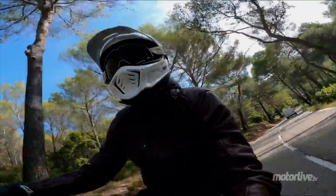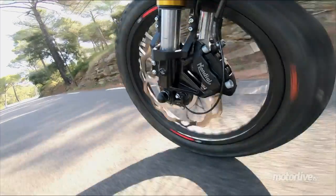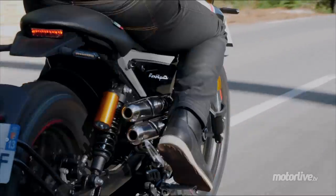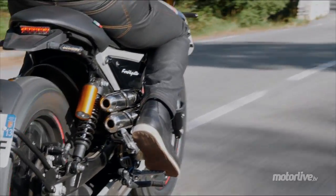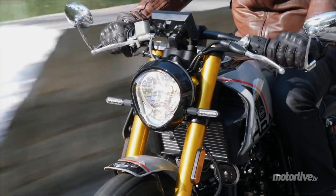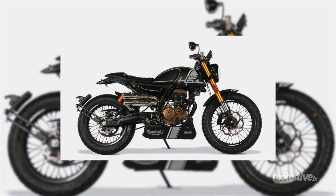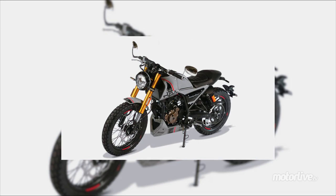Euro 4, Euro 5, elle est quand même toujours aussi mimi, la HPS Ford Hipster, il y a marqué sur le côté. Ce nouveau coloris gris avec ses inserts noirs, je la trouve de toute beauté. En toute noire, elle est un petit peu plus commune. Ce sont les deux couleurs du catalogue 2021 sur cette version Euro 5.